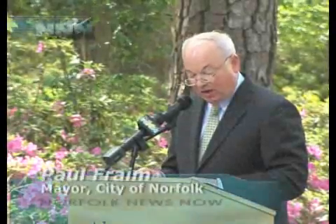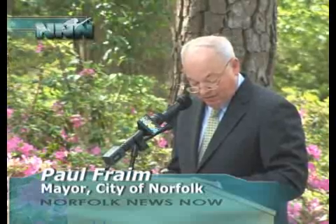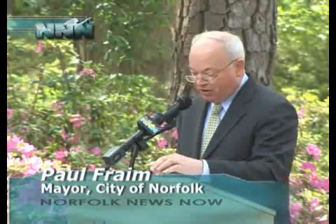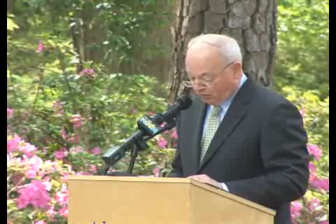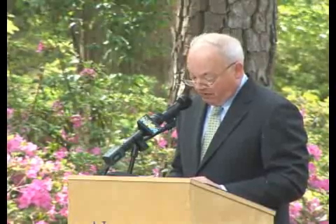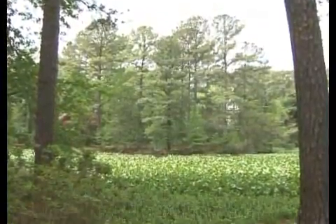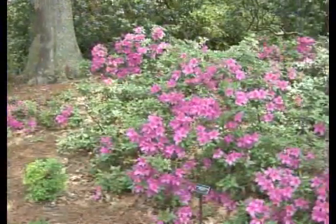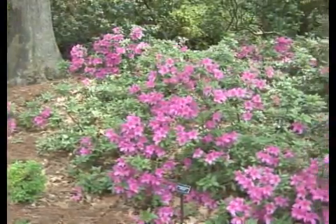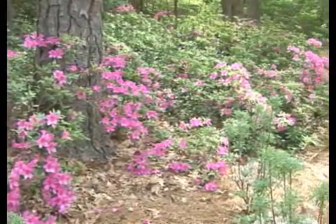The working conditions were less than ideal. Tidewater summers are hot and humid. The winters are damp and bone chilling. The hours were long and the work physically exhausting. But when it was done, a wild and unruly landscape had been cleared of thick underbrush. Hundreds of tons of dirt had been moved to build a levee around the lake. Walking trails were carved out, and thousands of azaleas and camellias had been planted along with other shrubs and trees.